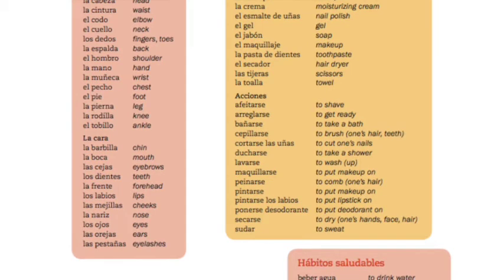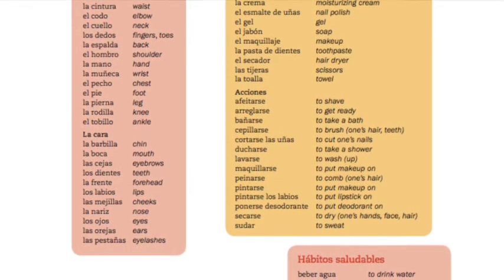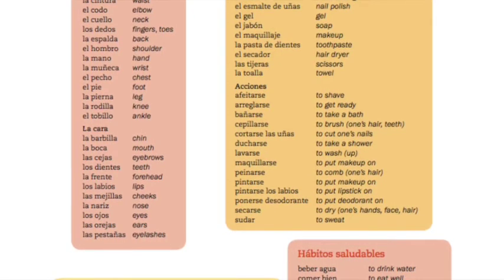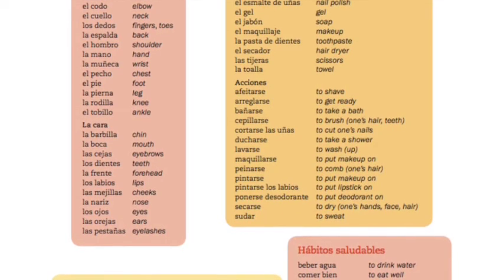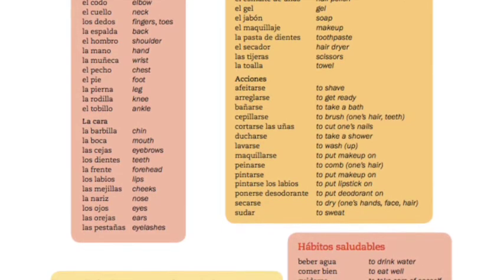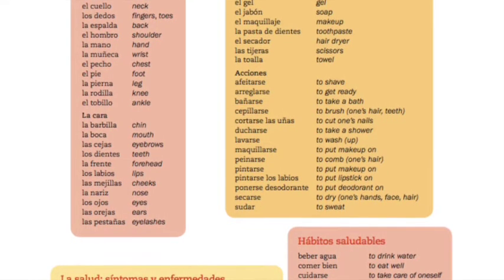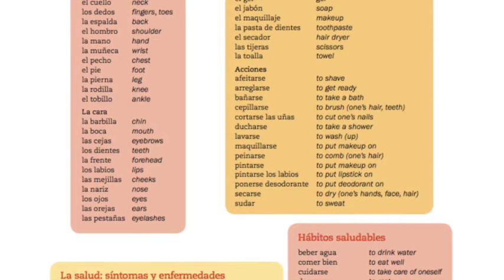El aseo personal: el cepillo, el champú, la crema, el esmalte de uñas, el gel, el jabón, el maquillaje, la pasta de dientes, el secador, las tijeras, la toalla. And now for acciones — these are your reflexive verbs.